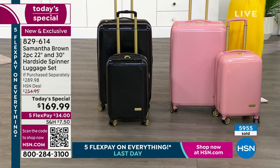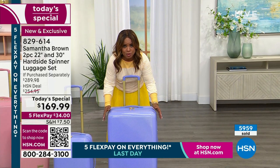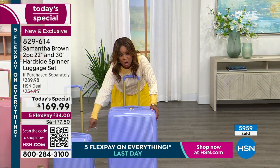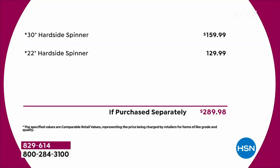As we approach almost 6,000 ordered, I want to remind you — for $10 more than you'd pay just for the 30-inch, you get the $130 22-inch. You're paying $10. Usually this is $129.99. That in itself is Easter magic.